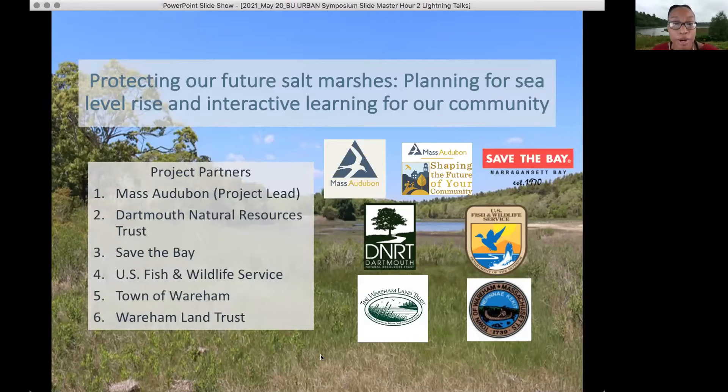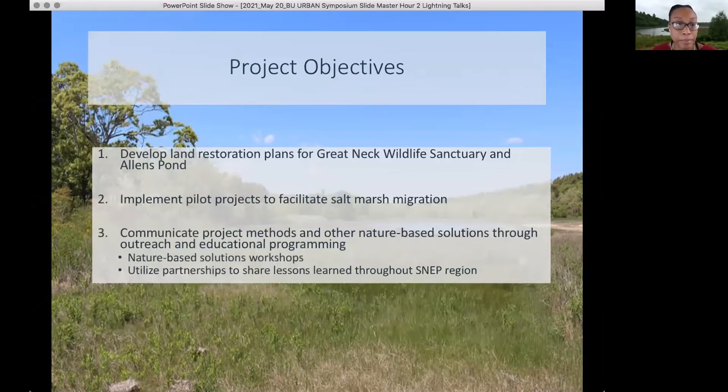First, I just want to thank all of our partners that are involved with this project. These two projects focus on two different locations, one being Mass Audubon's Great Neck Wildlife Sanctuary within Wareham, Massachusetts.